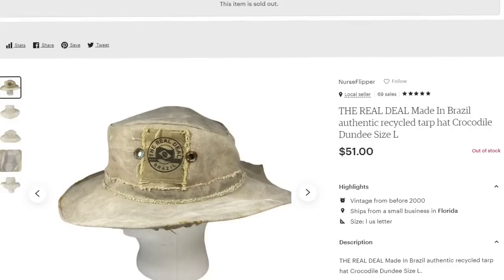This next item was a really good sale. It sold for $51 and I got it at the Goodwill Bins in Birmingham, Alabama, for less than a dollar. This is the real deal — made in Brazil, authentic recycled tarp hat. I put 'Crocodile Dundee' in the title. It had rusted grommets and was in pretty rough shape. It sold for $51, making it over a $45 profit. Watch for these because some of these hats can sell for really big money.